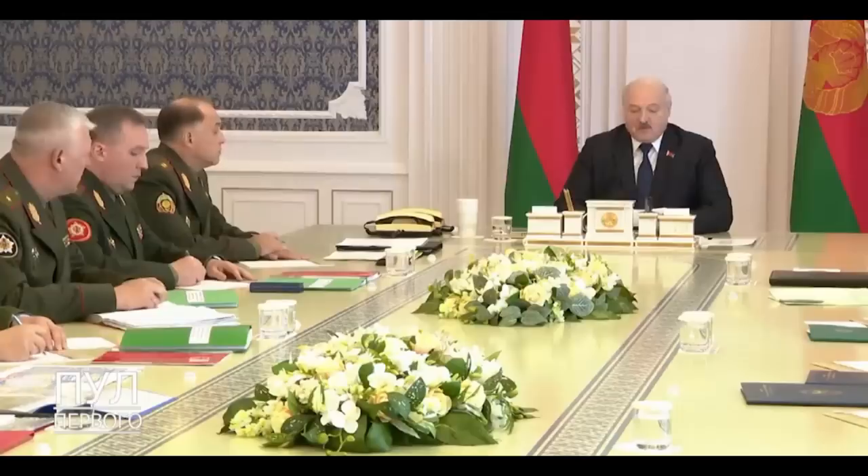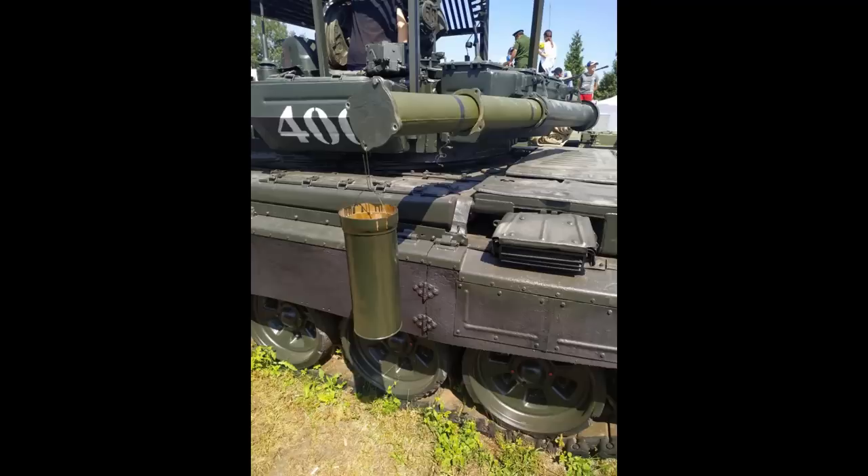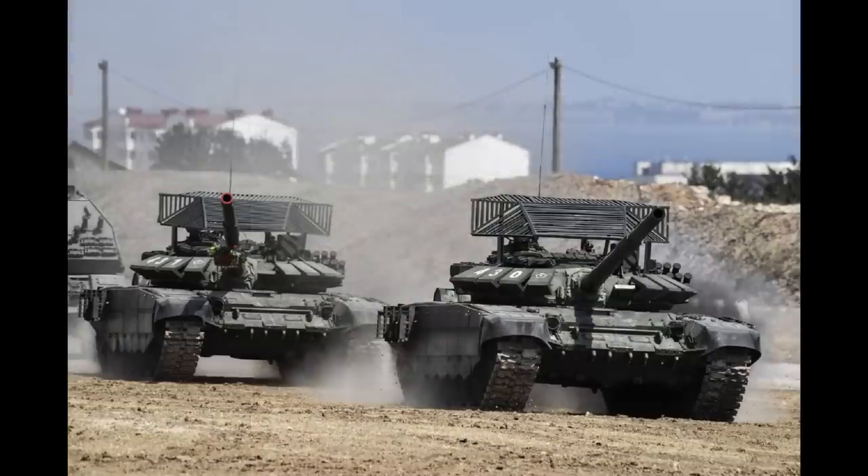I believe this is just a publicity stunt for propaganda reasons. This is not the first time we've actually seen the cope bucket. Russia demonstrated it last summer, months before the war even started. It was during the first showcase of the cope cages in the Southern Military District.